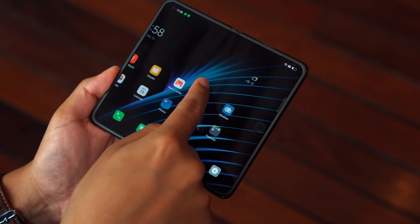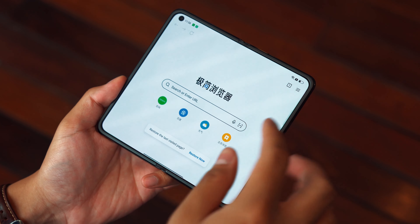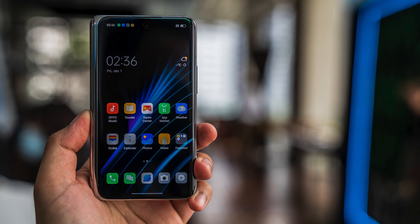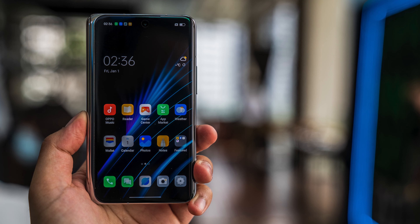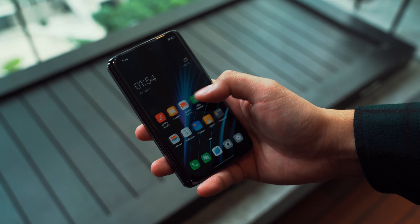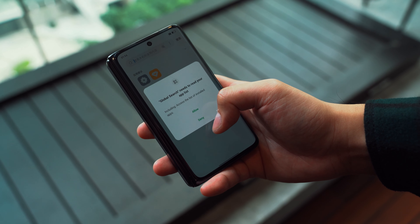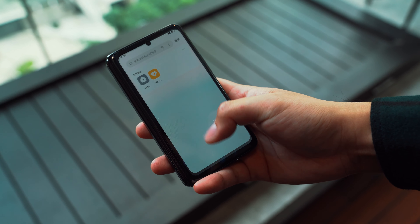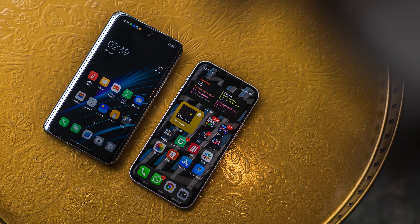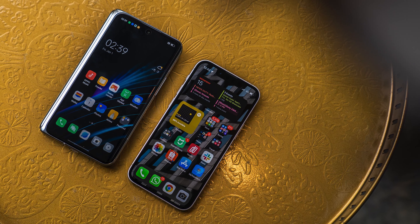I think they've done a pretty good job because the Oppo Find N's size is incredible. For the cover screen, you get a 5.49 inch display with a pretty regular aspect ratio of 18 by 9, so you won't run into any compatibility issues with existing apps. Physically, that makes the phone pretty much the same size as an iPhone 13 mini — it fits really nicely in your hand, has curved edges all around, and is definitely usable with one hand.